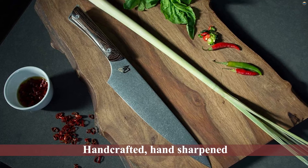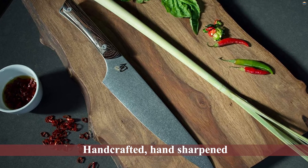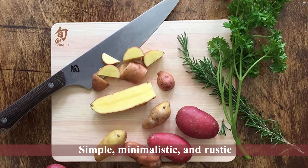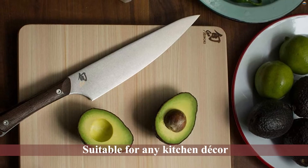The handle is made from wood, and the blade is covered in a rustic heritage finish. Additionally, the blade is durable and sharp and can be used by culinary enthusiasts and beginners alike. The knife is simple, minimalistic, and rustic, making it suitable for any kitchen decor.